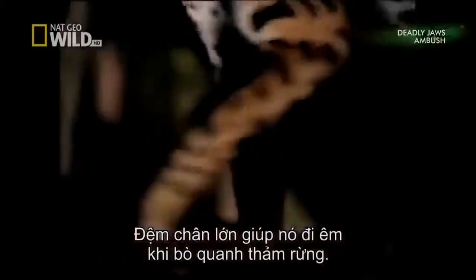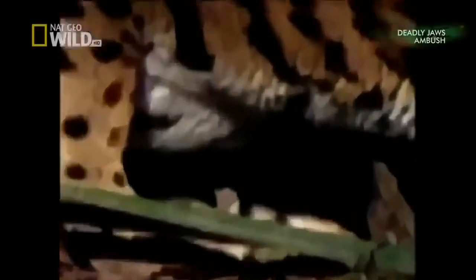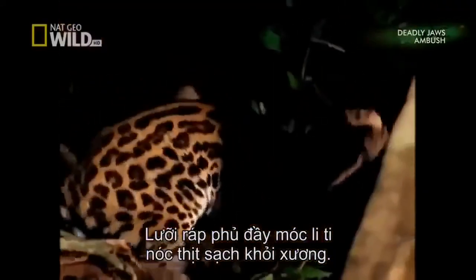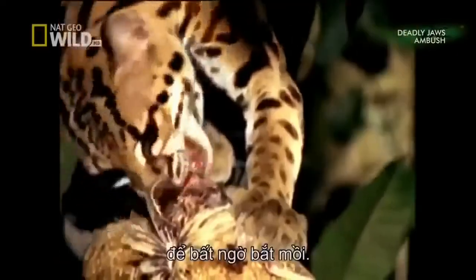Large paws cushion sounds as the margay creeps around the forest floor. The cat pauses from time to time, listening. The rat is killed with a short, sharp bite to the back of the neck. The rough tongue is covered with tiny hooks that scrape flesh from the bone. Margays rely on stealth, tracking, and stalking skills to capture prey by surprise.